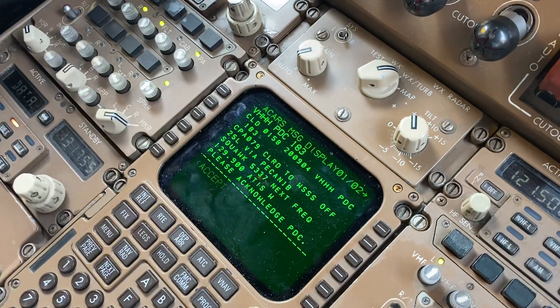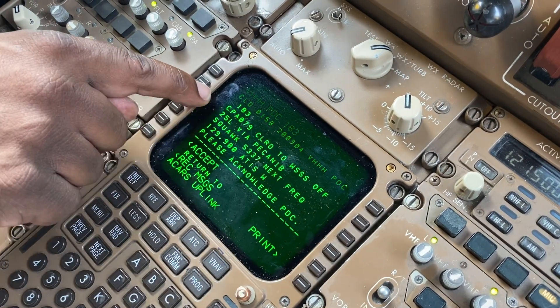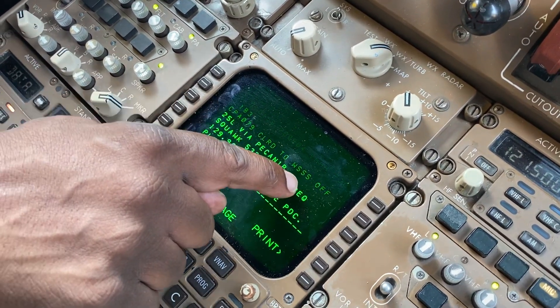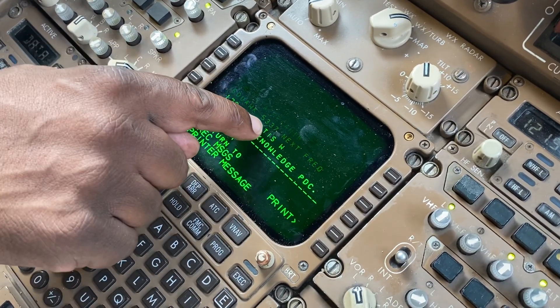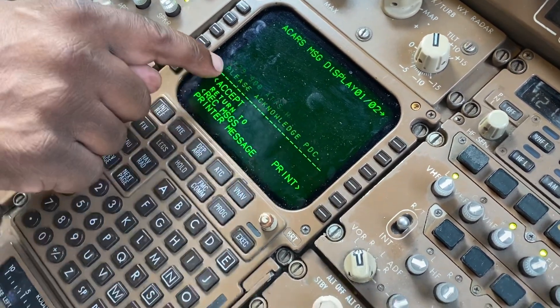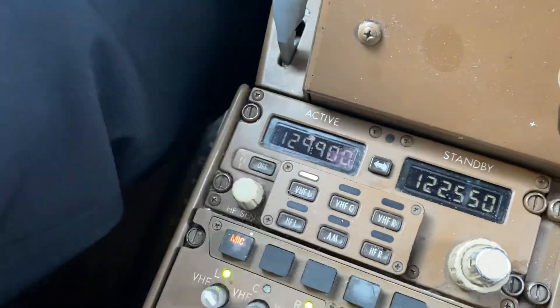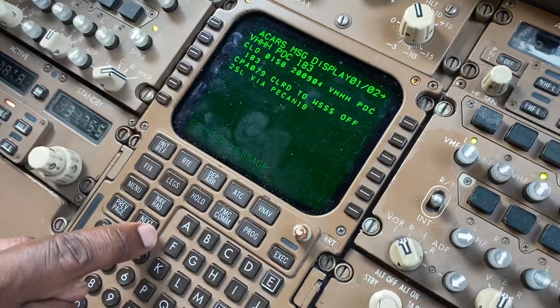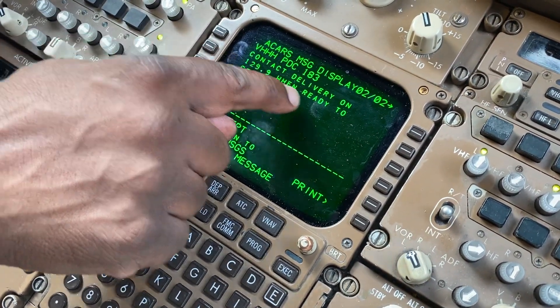And we'll get the PDC — there you go — Hong Kong PDC 183. Select that. We're cleared Hong Kong TPA 079, cleared to Singapore off runway 25 Left via PECAN One Bravo. The squawk codes have been given to us, and the next frequency is 129.9 — and there's 129.9 selected there.